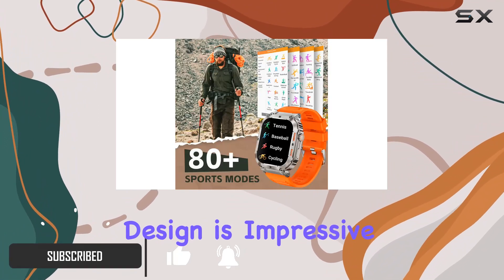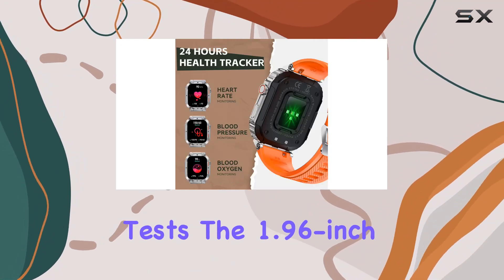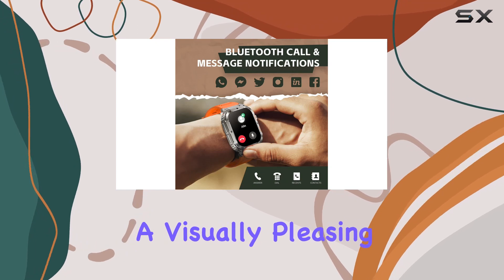First off, the design is impressive. It's got that military-style aesthetic with a rugged build that has passed various durability tests. The 1.96-inch HD screen offers a sharp resolution of 320x386, providing a visually pleasing experience.